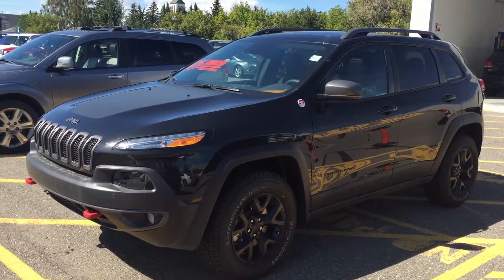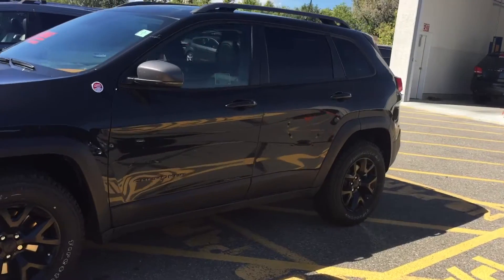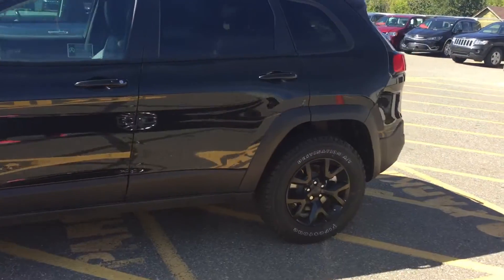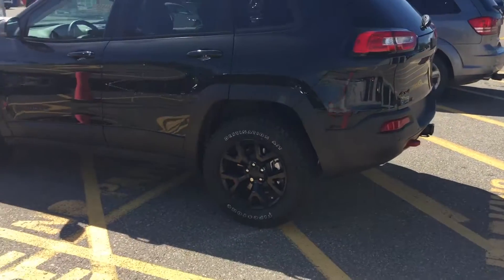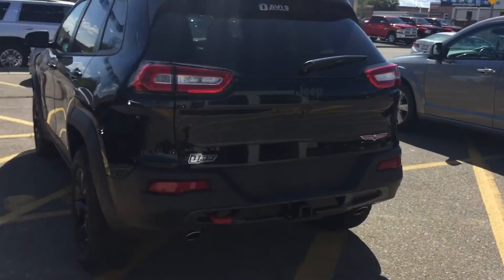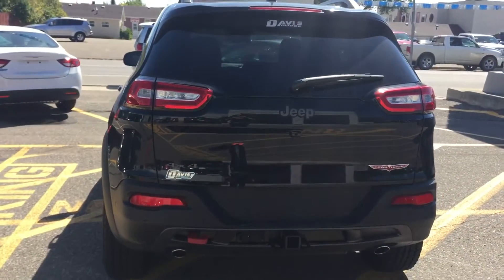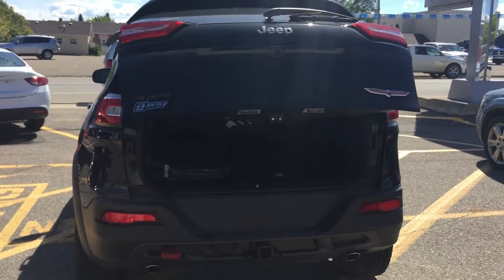Stock number 8901, our 2016 Jeep Cherokee Trailhawk in black. For exterior features of the vehicle, it comes in black with black Jeep rims. It also has key fob lifting tailgate, as well as automatic start on the key fob.